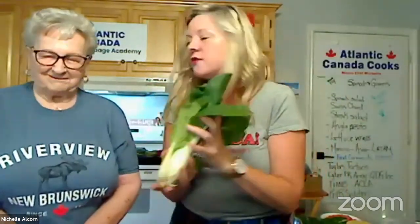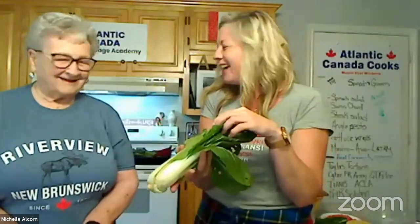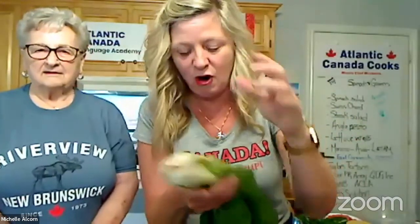This is some beautiful bok choy. It's funny because we did try to grow bok choy this year. The slugs loved our bok choy — we didn't even get to eat it! So this is beautiful bok choy from the market. It's really lovely stir-fried and it's great in salads.